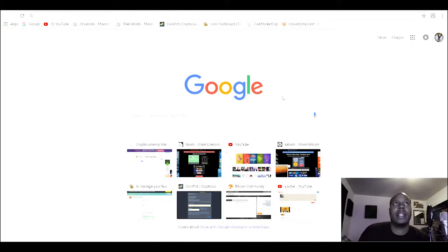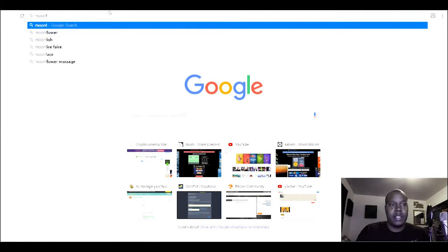Hey, welcome back. I'm gonna show you ways to get some free Bitcoin — it's not a lot, but just hold on to it and let it go up. I got links for all these in the description, so you can just click them. The websites are in the description where you can find all the free Bitcoin links. They're basically called faucets.